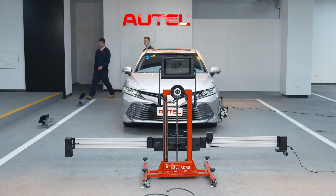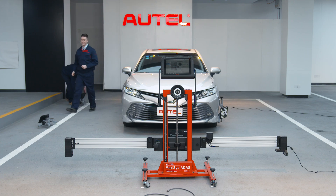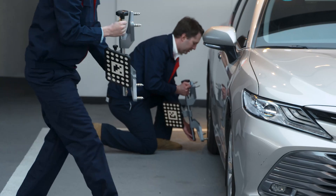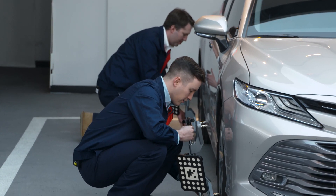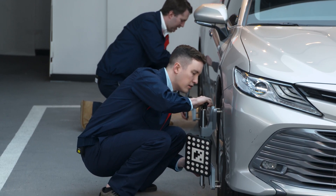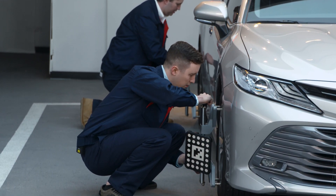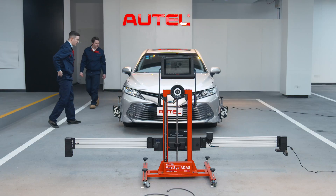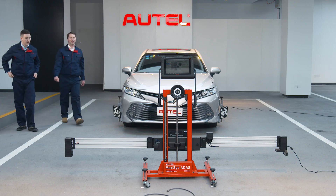Shall we do the other side? Sure thing. I'll get this one and I'll take the one in the front. So once again, we'll do the bottom first. Bottom part is in. Stabilized. There we go. Looks great.